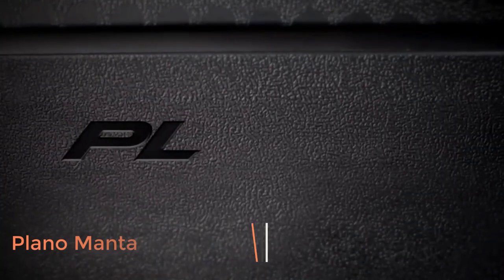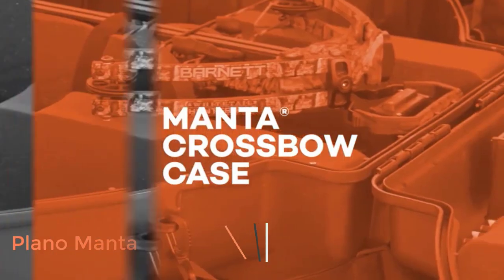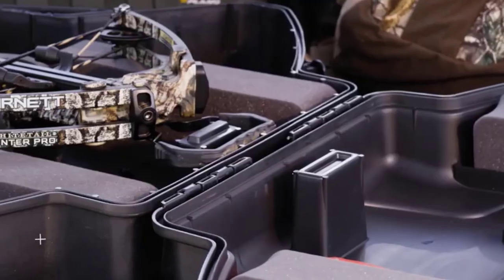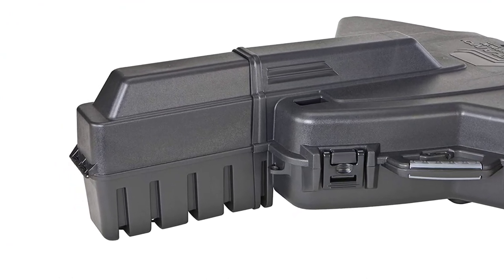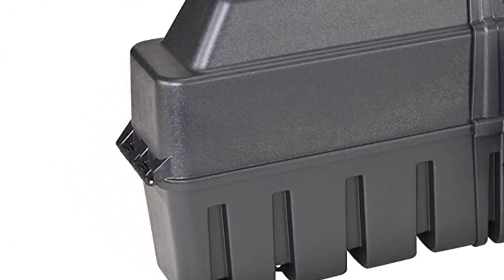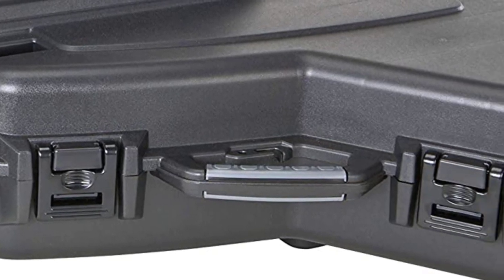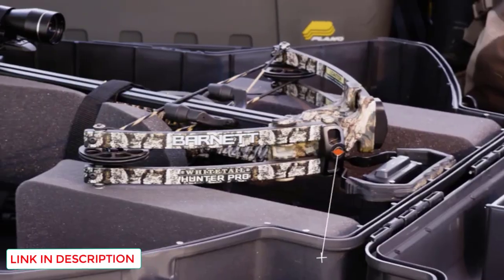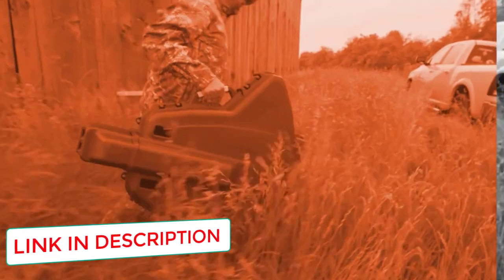Number one: Plano Manta. You just dropped some serious coin on that brand-new crossbow, and a robust hard case is the least you can do to protect it. I like the Manta from Plano because it fits all styles of crossbows — from bulky older models to the newer smaller crossbows like the Excalibur 340. It also has plenty of room for your quiver and accessories, making it a one-case system for all your crossbow gear. There's no need to split up your equipment between your bag and case and risk leaving something crucial behind.